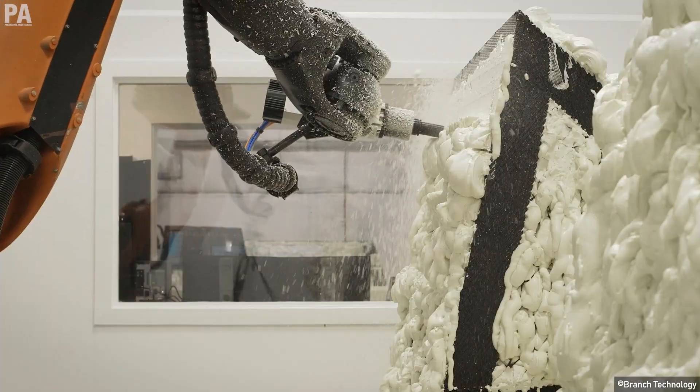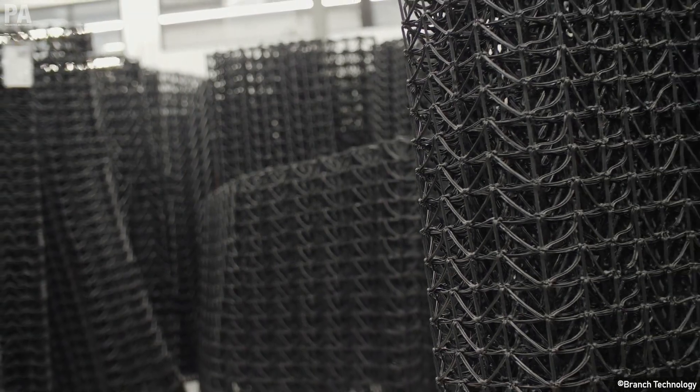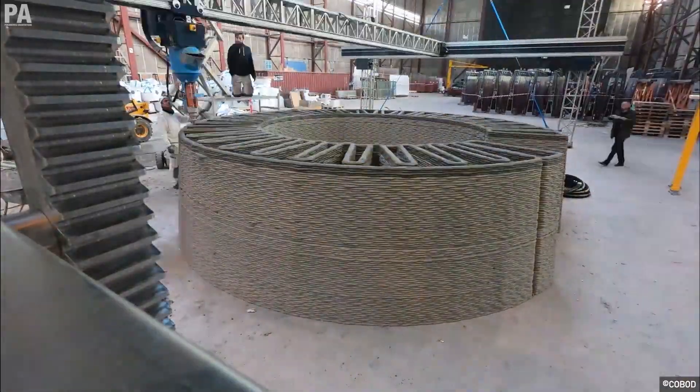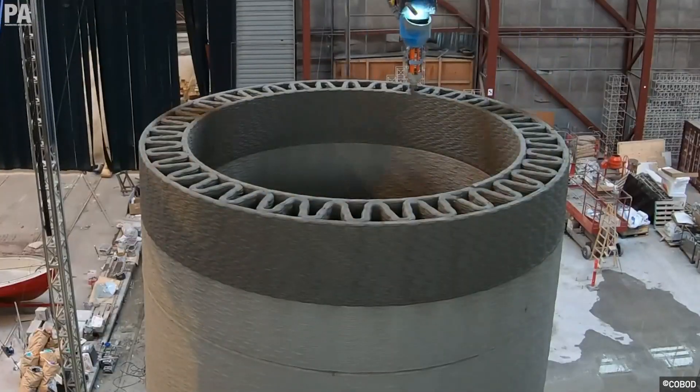Notable brands in this sector also include Branch Technology, which utilizes construction-scale free-form 3D printing techniques and digital manufacturing, along with Cobot, with its mission of disrupting the global construction industry through 3D robotics and automation.